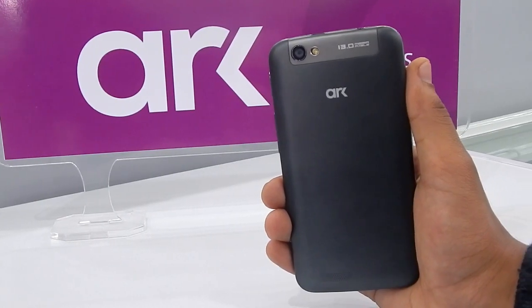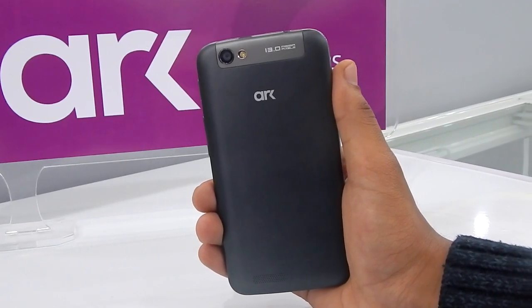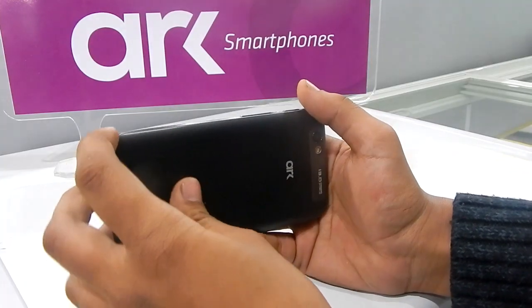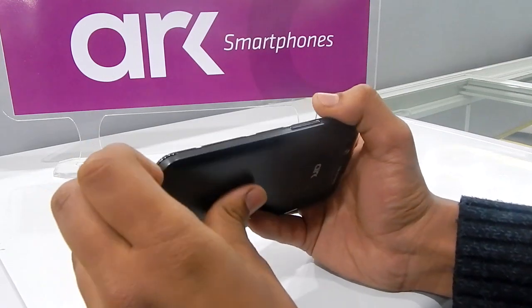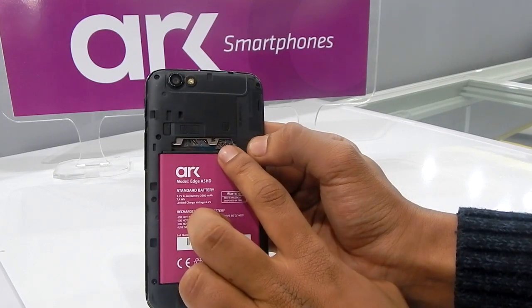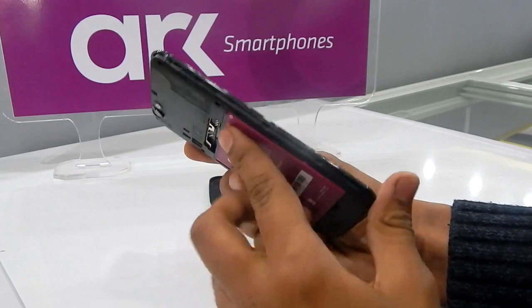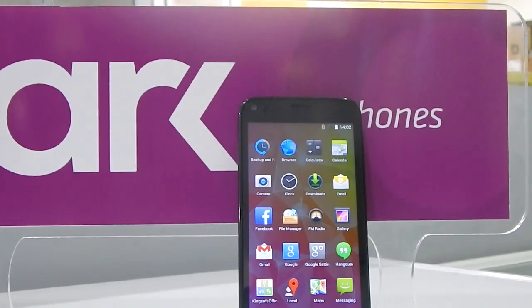There is nothing spectacular about this phone, although it is priced at only Rs 14,490. The phone has got mediocre build quality, the back is removable, and the battery is accessible — a 2000 mAh battery. For connectivity you get dual SIM, Wi-Fi, Bluetooth, and GPS. So I guess the Arc A5 SD is a reasonable phone but nothing spectacular.